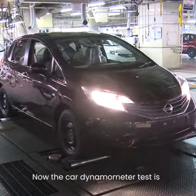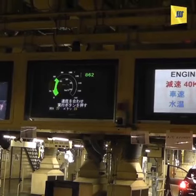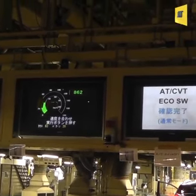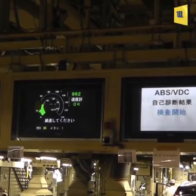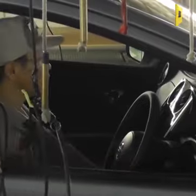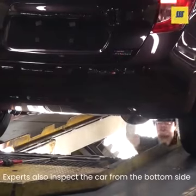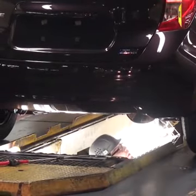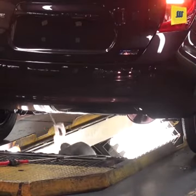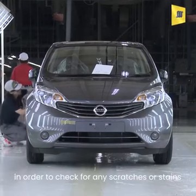Now the car dynamometer test is performed and different inspections occur. Experts also inspect the car from the bottom side. Now the car passes through bright lights in order to check for any scratches or stains.